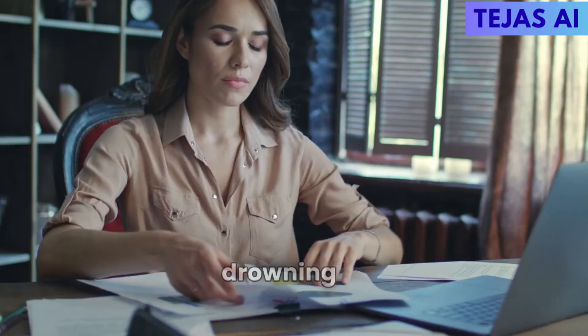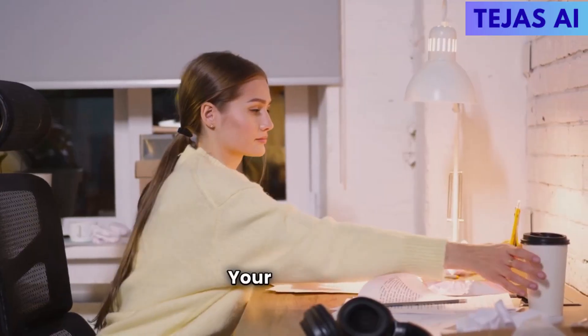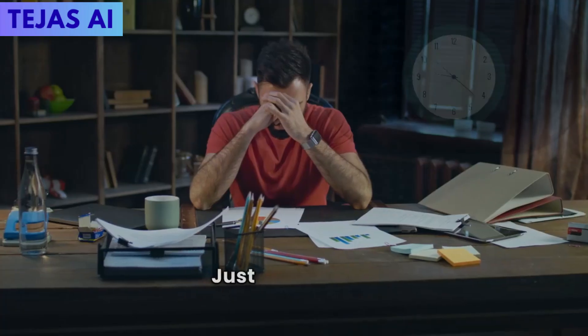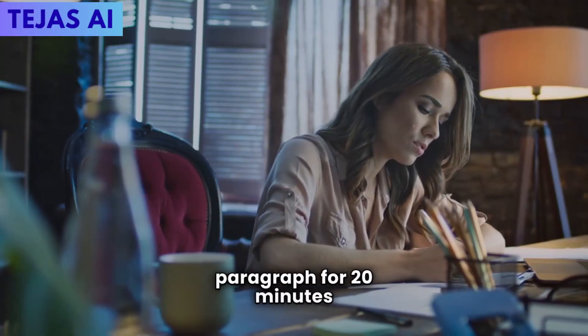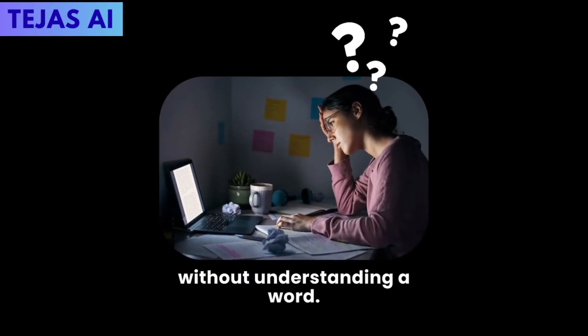You're sitting at your desk at 2 a.m., drowning in assignments, your third cup of coffee getting cold, just spent three hours on one math problem and reading the same paragraph for 20 minutes without understanding a word. Sound familiar?